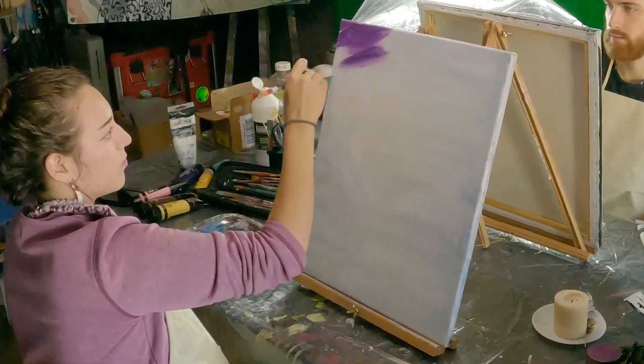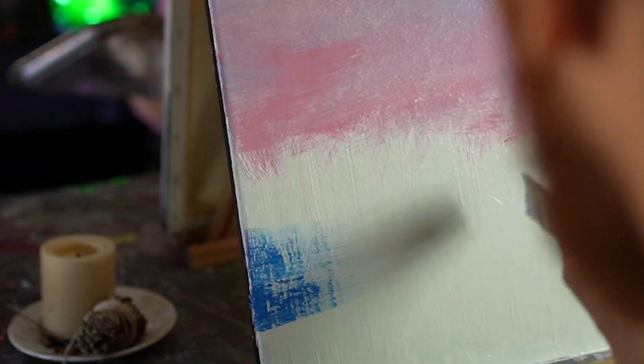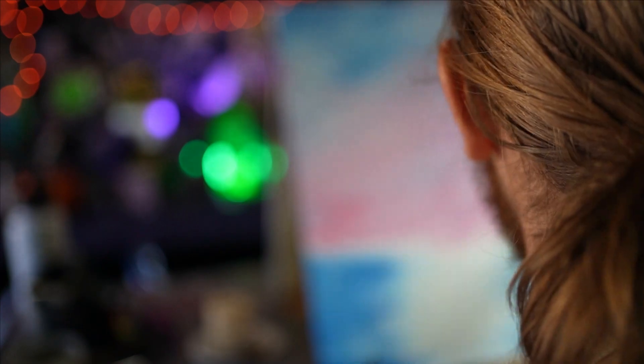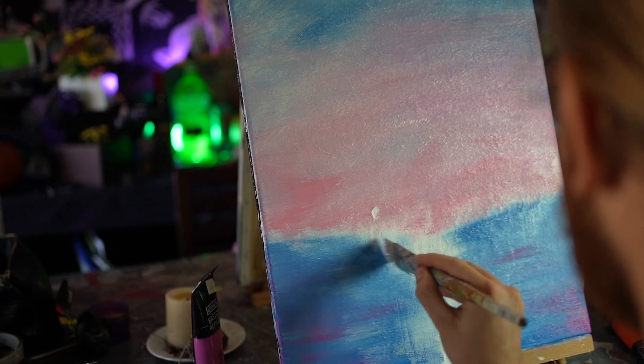There we go, just like so. Very lightly I'll just brush across it to take out the brush strokes — that easy. We have a fantastic little sky. It's very, very effective and easy to do.